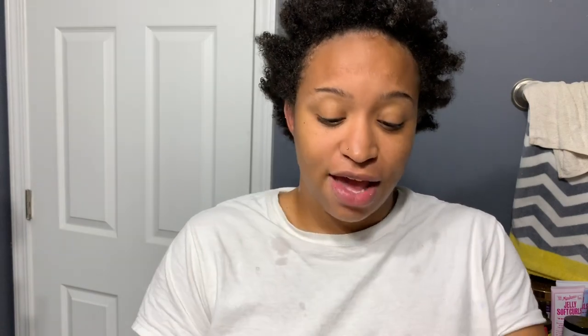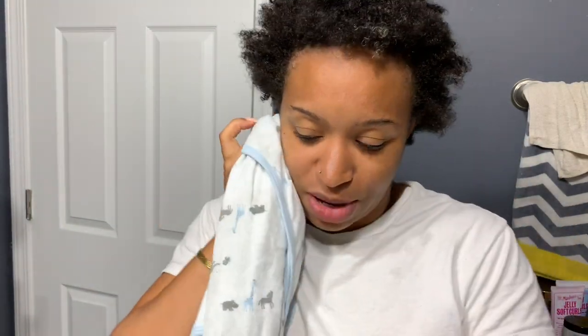This is it, and I have seen some YouTube ladies do reviews on this product. As you can see, I am pretty much — I don't know if I want to call it a TWA, but it's short. I big chopped again like maybe a month ago and I am just trying different things on my head.